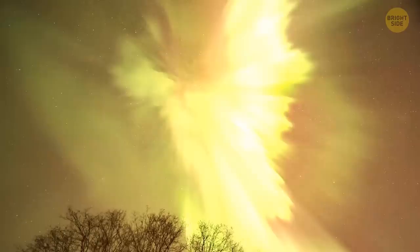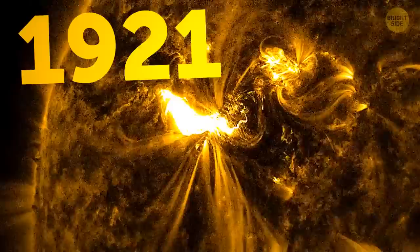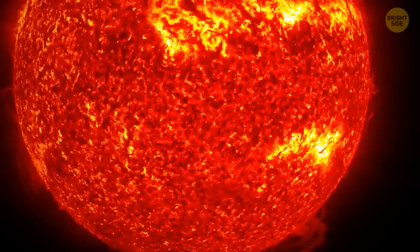Scientists say that such large-scale events happen on Earth about once every 500 years. Perhaps previous solar storms were even worse, but unfortunately we couldn't track them back then. After the Carrington Event, the strongest solar storms occurred in 1921, in the 1950s, and in 1989. They weren't that bad, but people noticed massive failures in radio communication.